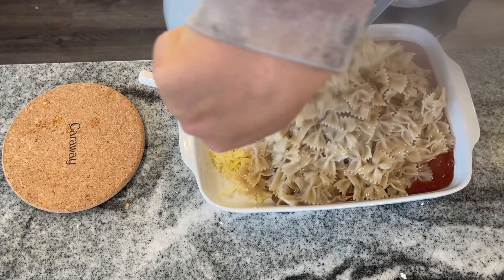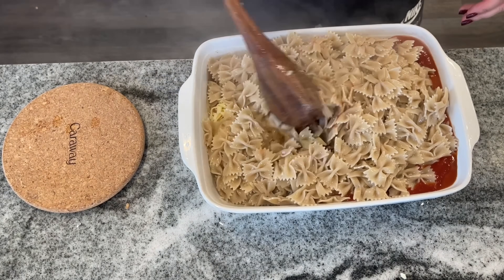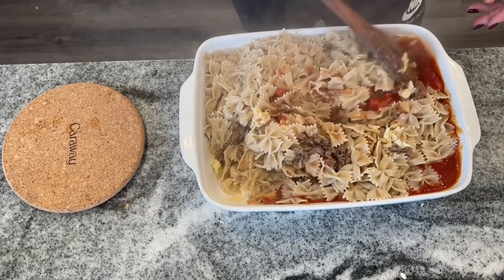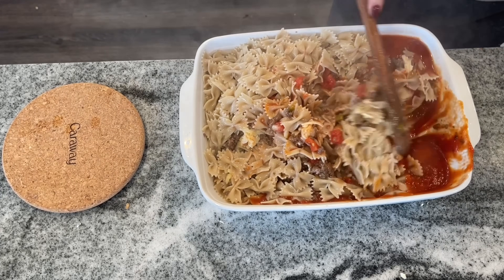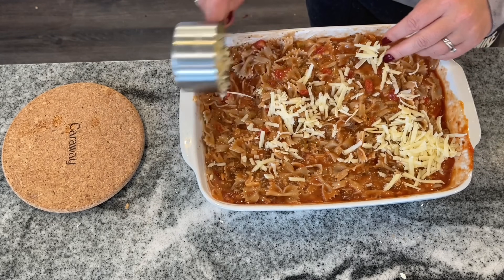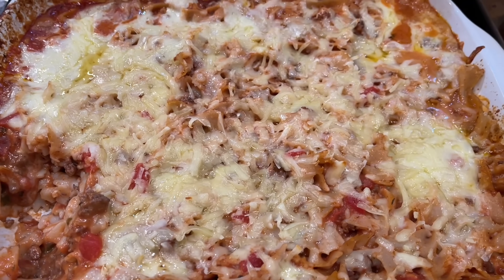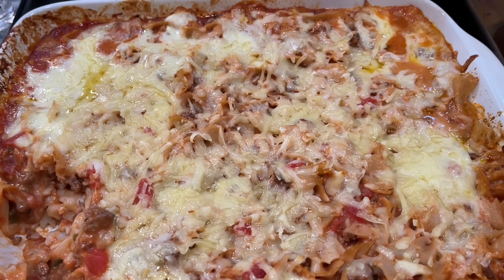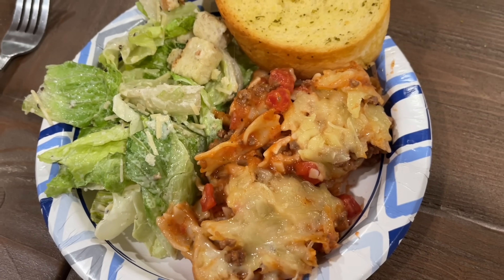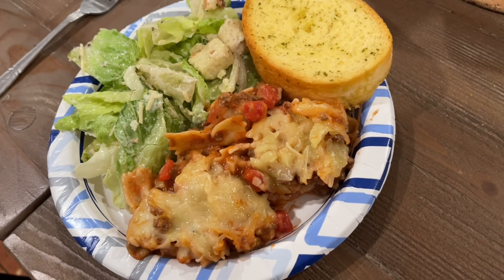Mix in your pasta right into the casserole dish — this made a full nine by thirteen. It was a little full to mix but I still only used one dish. Top with about another cup of mozzarella and cheddar, cover in tin foil, and bake at 375 degrees for about 35 minutes. Then take the tin foil off and cook for another 10 minutes to brown up the top. I served this with a bag of Caesar salad mix and some Texas toast.